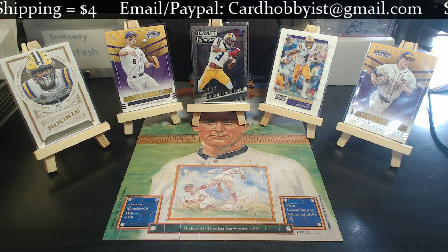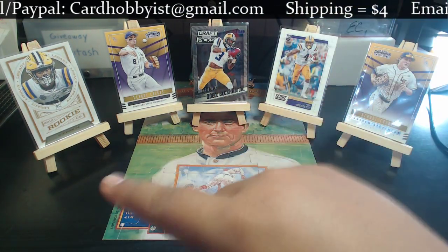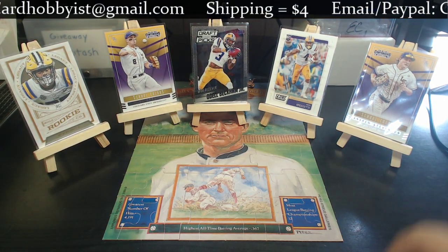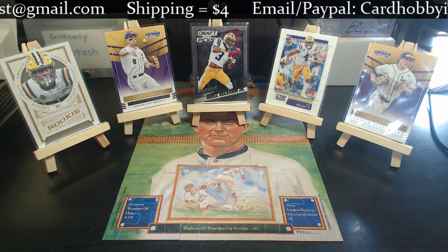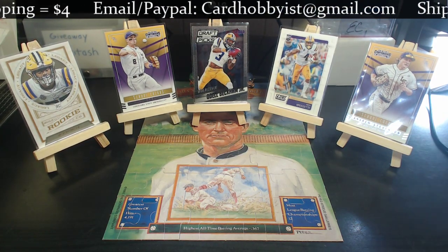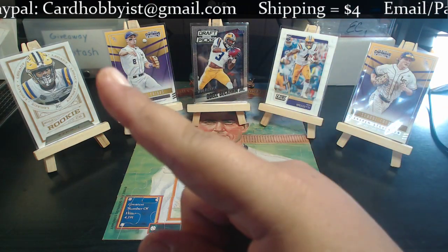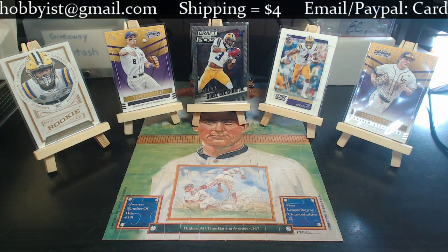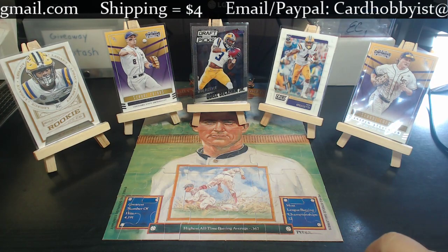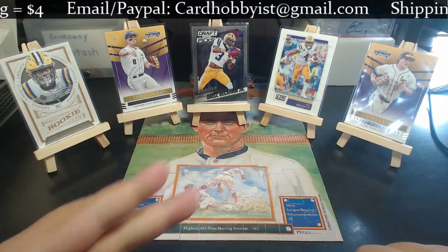Lot F will start off at $1. I'll put a quick description of each of these lots in the description below so you know which one is Lot A, Lot B, etc. Thanks for watching — if you're interested in any of these cards, send me your max bid to cardobvious at gmail.com. Don't be afraid to ask any questions. Thank you all, I hope you have a great weekend, catch y'all later.